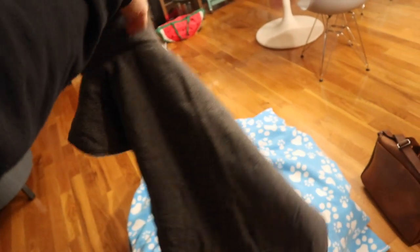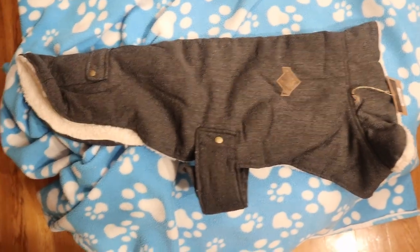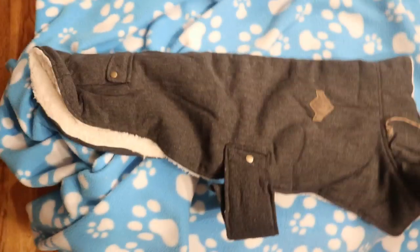My favorite thing we got is this coat. Most greyhound coats need to be specially fitted, but we knew we'd need one pretty much immediately after getting them because it's starting to get cold and we wouldn't have time to take measurements to get one specially fitted. So we got this one — it's standard and doesn't need special measurements. We just made sure it was long enough, and I think it's really cute.